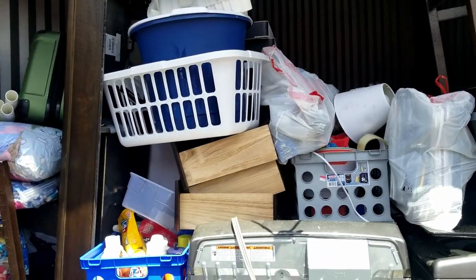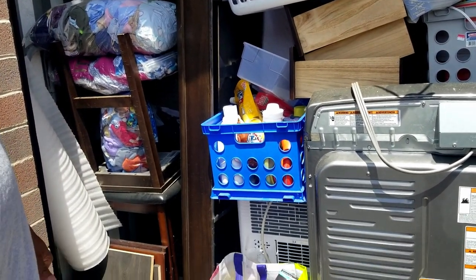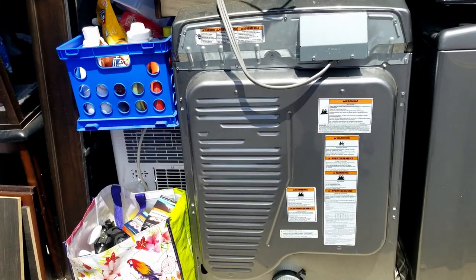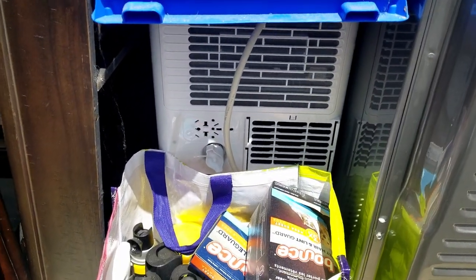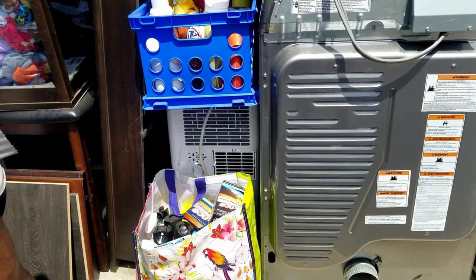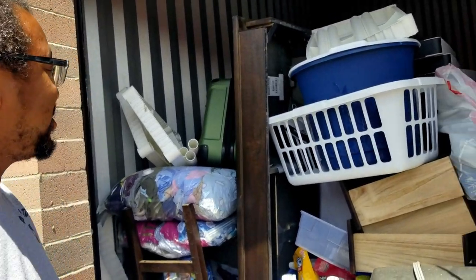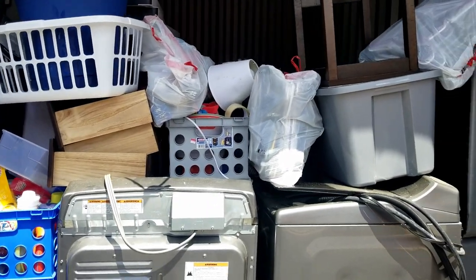So what do you think, Lise? Interesting. This is your first time getting to see it live? Yes. Okay. What is that right there? Is that a dehumidifier? No, I believe that's an air conditioner. Oh, like a room air conditioner? Yes. So let's pull some things out and see what we can figure out. It's prime air conditioner season. Yes, it is.